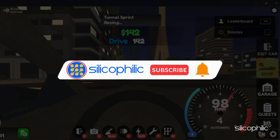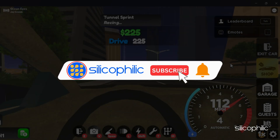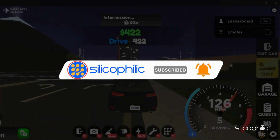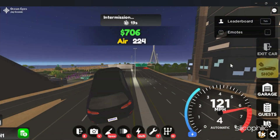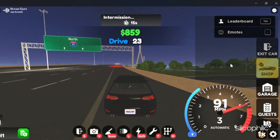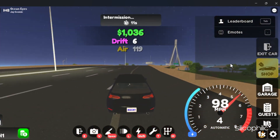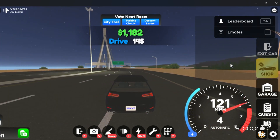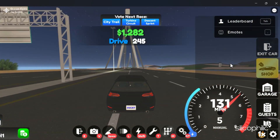Before we move forward, do us a favour by subscribing to our channel and liking this video. It's free and helps us a lot. We do tons of research trying to find the working solutions for you. This way you can stay connected with us and get quick help with your future tech issues. Now let's get started.